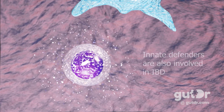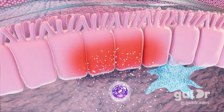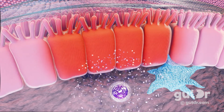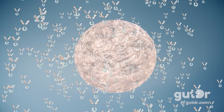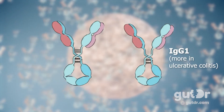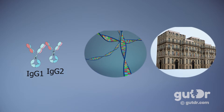The innate defenders of the gut also get involved — innate lymphoid cells, for example, are known to contribute to inflammatory damage. There are slight differences between ulcerative colitis and Crohn's disease in terms of immune mechanisms. Although both conditions show IgG-producing plasma cells in inflamed gut tissue, we tend to get a lot more IgG1 cells in ulcerative colitis and more IgG2 cells in Crohn's disease.